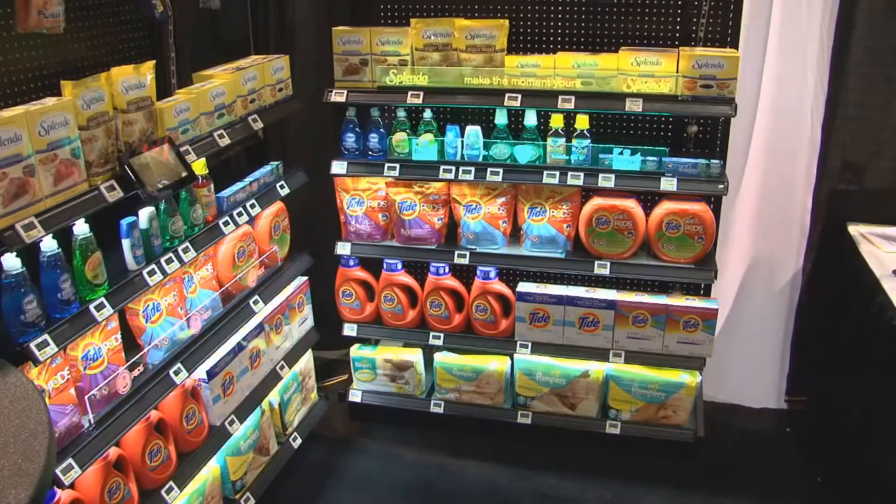In addition to all these wonderful features, PowerShelf is great for the environment, eliminating paper labels and saving trees.